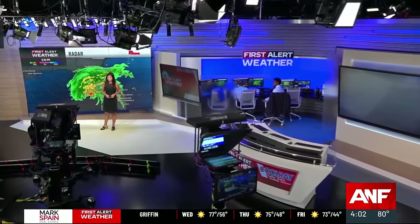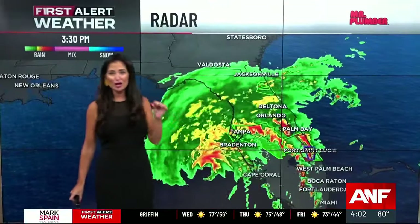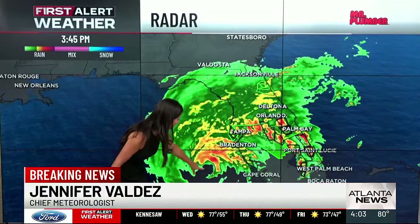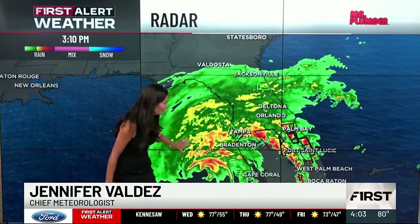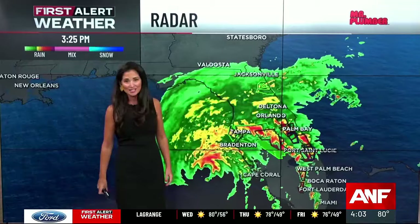First Alert Chief Meteorologist Jennifer Valdez is in the Weather Center tracking Milton's path. The center of the storm is now only about 100 miles southwest of Tampa, Florida. You can see it very clearly here on radar, but much of the state is already seeing torrential heavy downpours and severe storms.